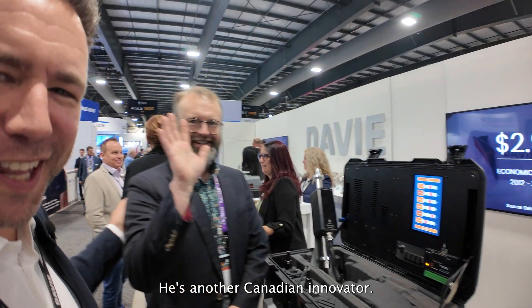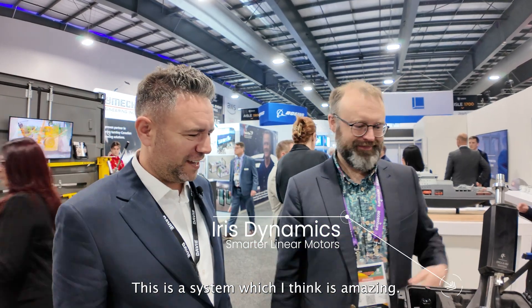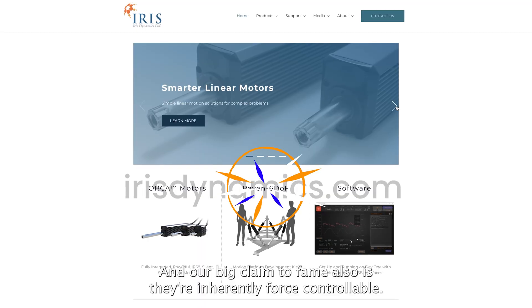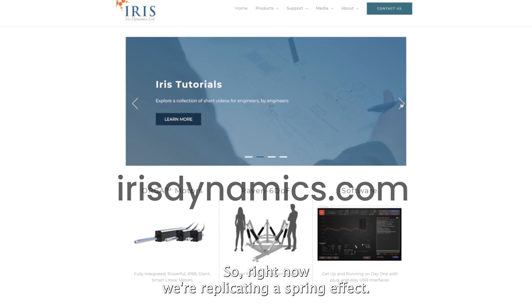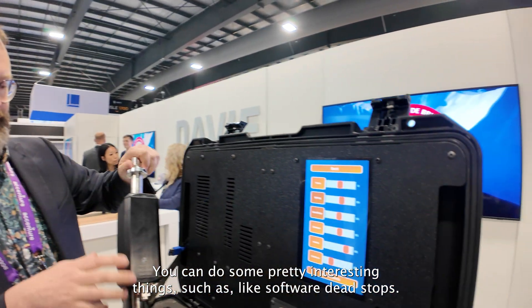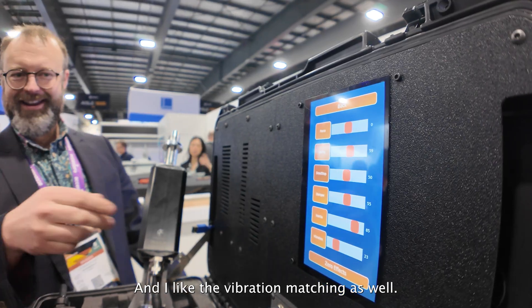This is Patrick, another Canadian innovator. This is a system which I think is amazing — an intelligent linear motor, fully integrated, with all the electronics living directly inside the device. They're inherently force controllable, so right now we're replicating a spring effect. It's fully back-drivable: you give it a force command and it outputs that, and you can do some pretty interesting things such as software dead stops.